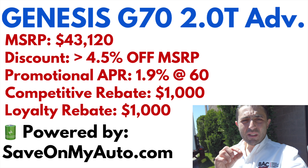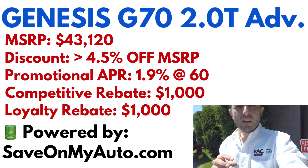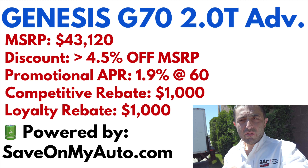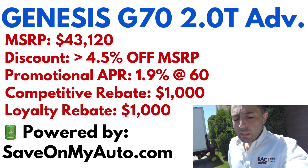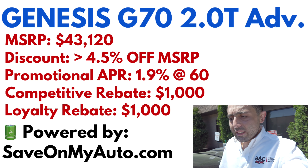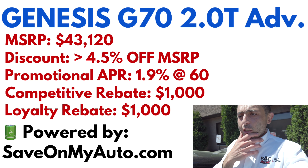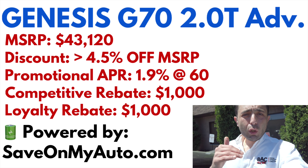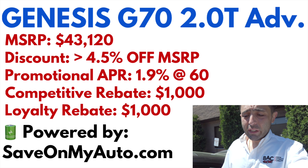To calculate how much the dealership owns the car for — how much they got it from Hyundai or Genesis — you take the MSRP and multiply it by 0.955, essentially a four-and-a-half percent markup from invoice to MSRP. However, there are all sorts of factors at play. Genesis dealers typically get a kickback from Genesis depending on how many units they sell, so targeting about $1,000 to $2,000 below the invoice price is considered a very strong deal.